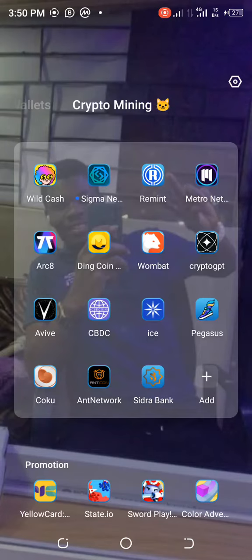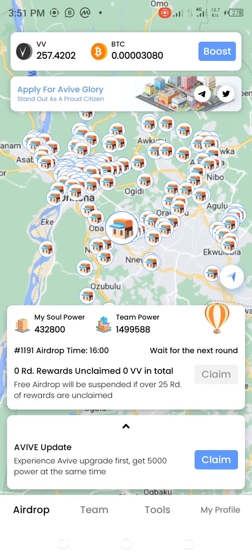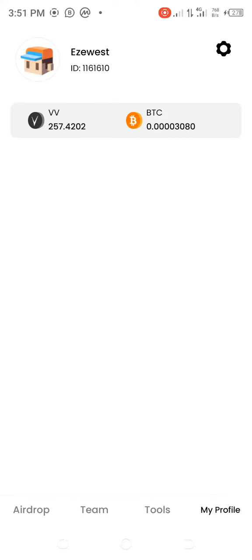I just updated my Aviv mining app, so let me see how it actually looks. The new interface is nice — from the home page you have the airdrop. Like I always say, make sure you always remind your team members. Then there are the tools and my profile sections.